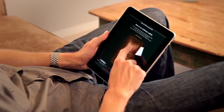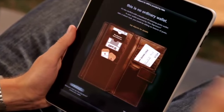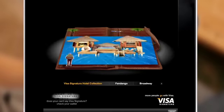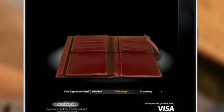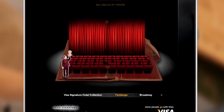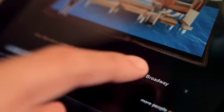With a tap, the user discovers a wallet to look through. Tap the room key and right away start planning a luxury vacation right in the ad. How about discounted movie tickets?